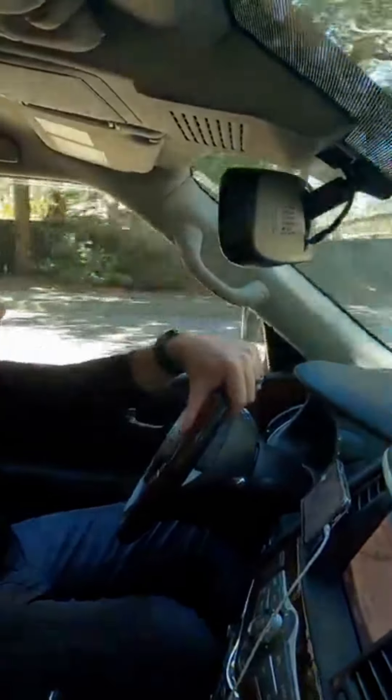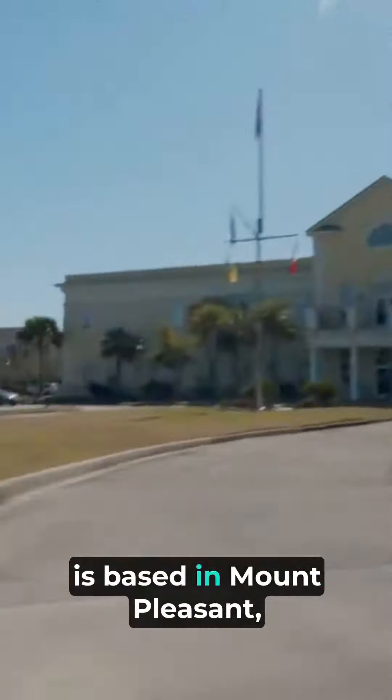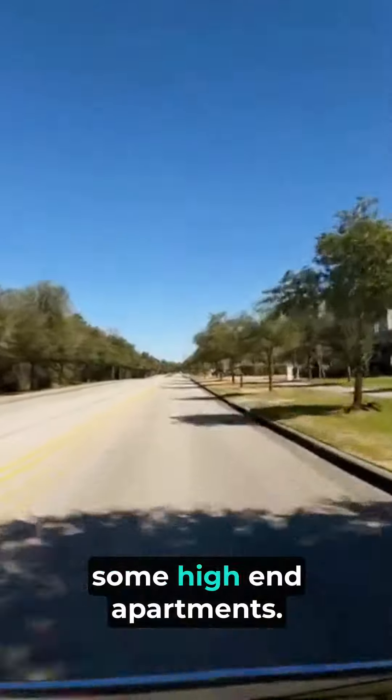There are some neighborhoods back here, Watermark being one of them. We've done a lot of videos in the past on Watermark. And as you can see through here, Mediterranean Shipping Company, which is a big international shipping company based in Mount Pleasant. Some high-end apartments as well.